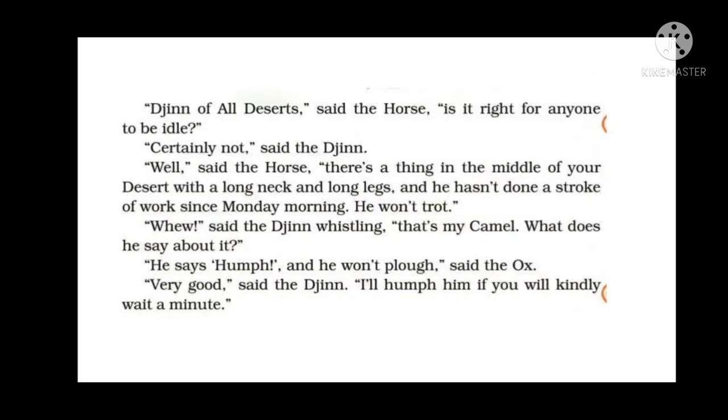The horse said to the jinn, 'Is it right for anyone to be idle?' — idle meaning not to do any work. The jinn said, 'Certainly not.' The horse then said, 'There's a thing in the middle of your desert with a long neck and long legs and he hasn't done a stroke of work since Monday morning. He won't trot.' The jinn whistled and said, 'That's my camel. What does he say about it?'